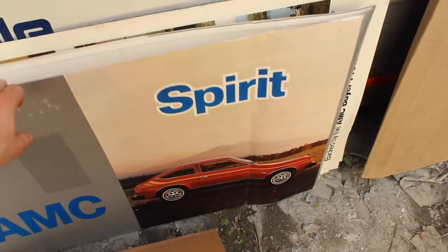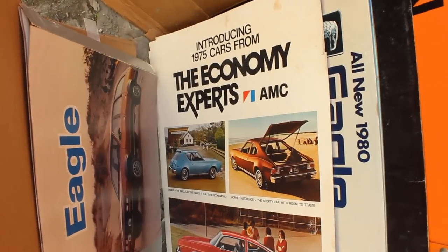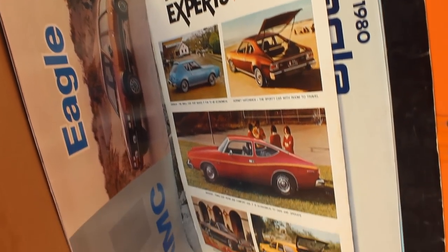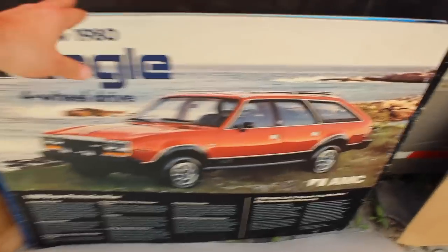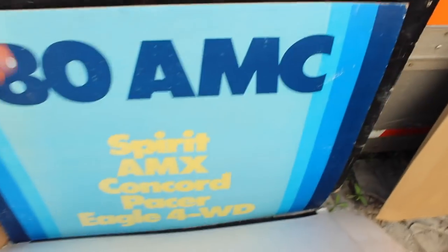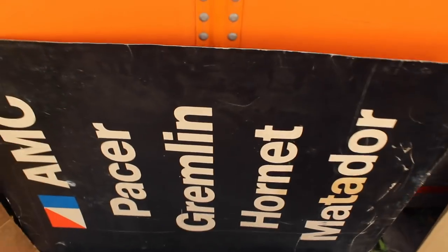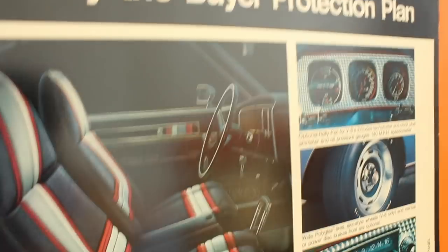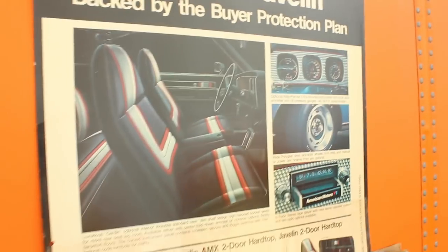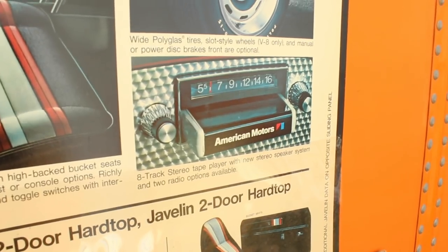This is some more 80s stuff here. Now this is back to the 70s — these aren't necessarily in chronological order, they're just kind of all thrown together. And now there's a 1980 Eagle poster, which is really cool. 1980 Spirit AMX Concord Pacer Eagle four-wheel drive. These appear to actually go together — these are all '73s. There's a '73 Javelin with the Pierre Cardin interior and 8-track deck.